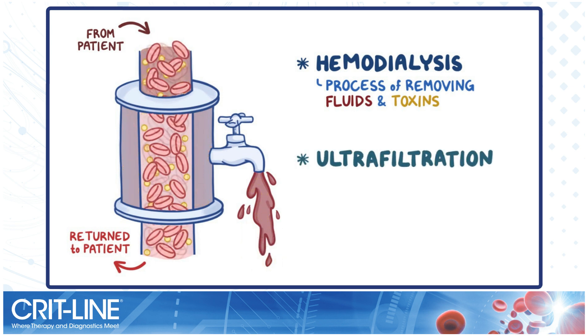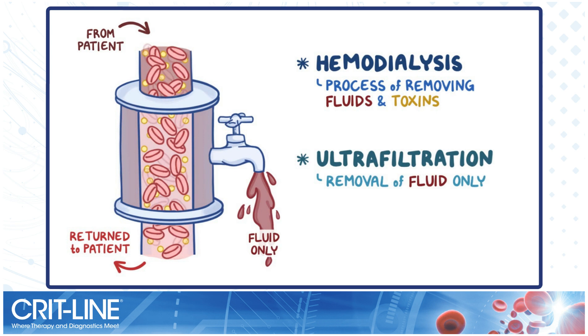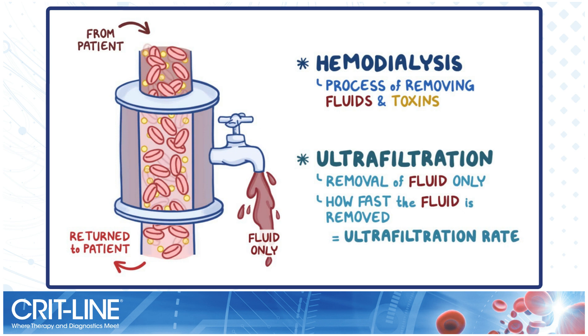Ultrafiltration is slightly different — it's the removal of fluid only, and how fast the fluid is removed is called the ultrafiltration rate, or UFR.